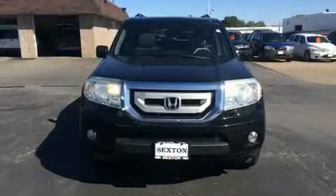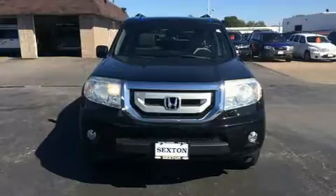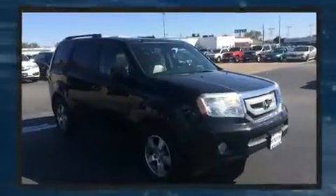Come test drive this 2010 Honda Pilot. It features four-wheel drive capabilities, a durable automatic transmission, and a 3.5 liter six-cylinder engine.